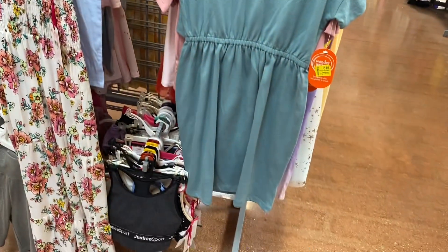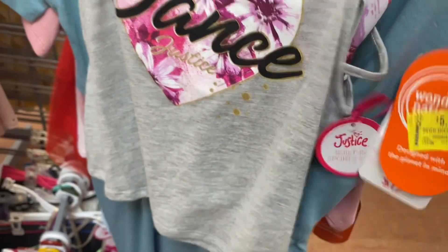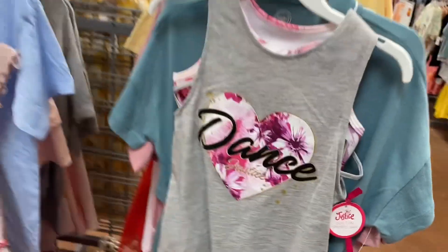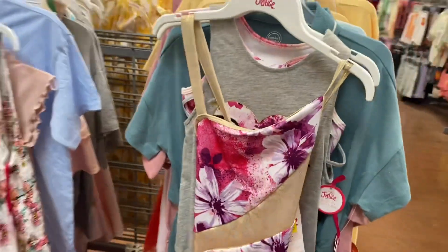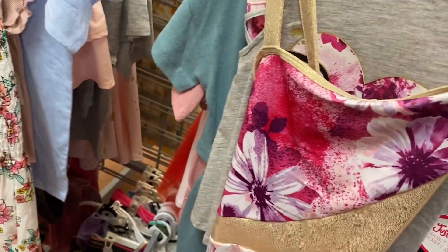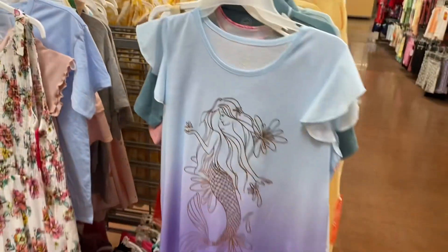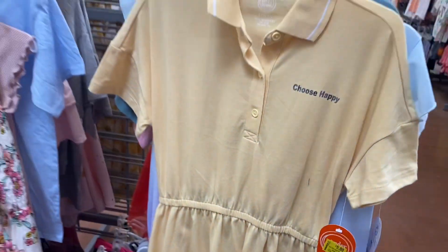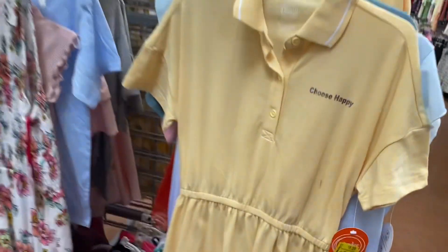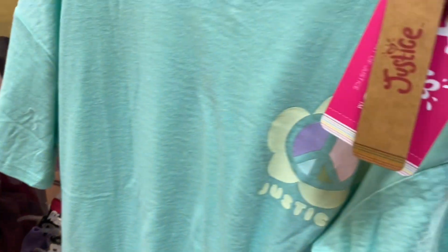They have this Wonder Nation top for five dollars — that one's been marked down twice. I can't believe it was a dollar, that's awesome. They also have this Justice tank top here — five dollars for Justice, that's awesome! They also have Justice dancewear here for ten dollars. And then — I remember seeing this one when it first came out — six dollars for the Little Mermaid one, it's ombre with long sleeves. This one says 'Choose Happy,' it's been marked down twice too — so perfect for back to school time. Here's another Justice one that ties at the bottom.